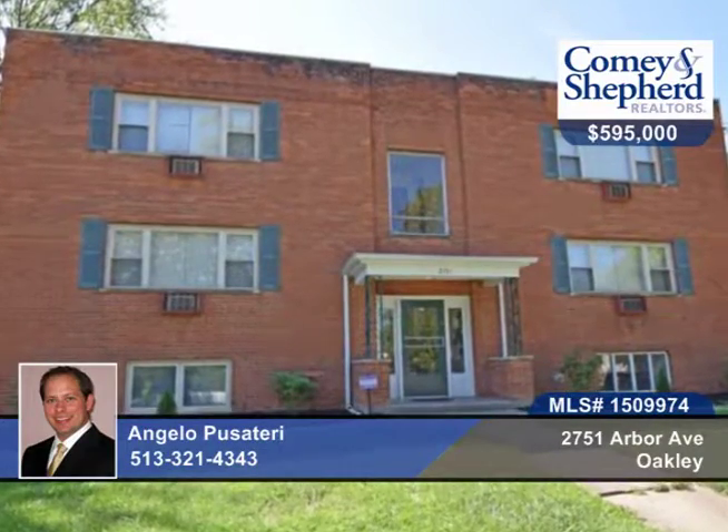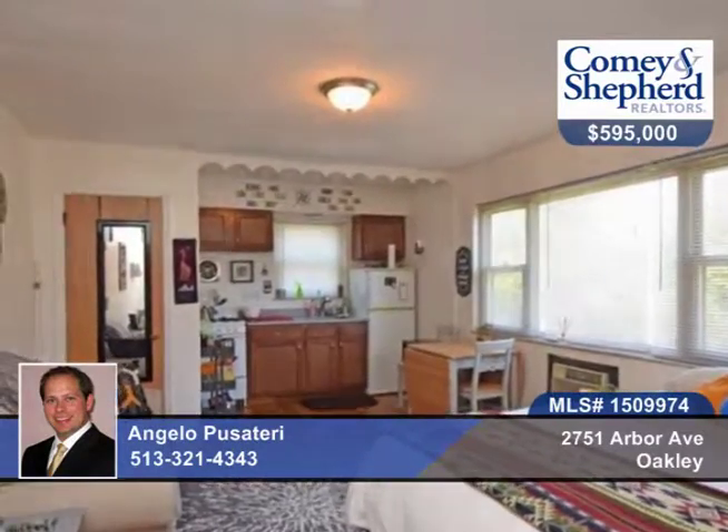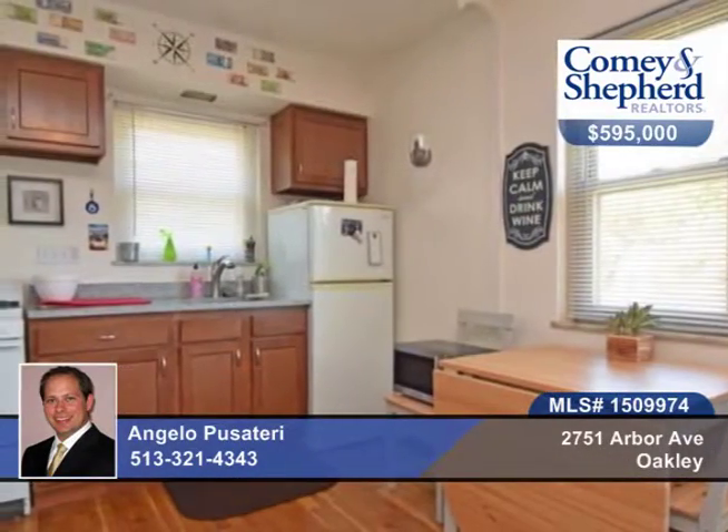You'll find great cash flow here in this nine-unit Oakley apartment building. It's fully occupied. Typical renter is a young professional.